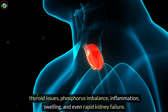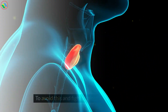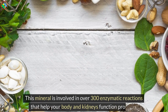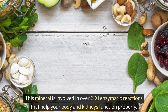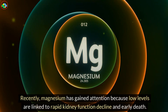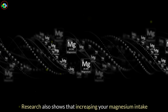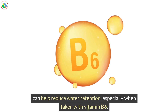To avoid this and fight against water retention, consider supplementing with magnesium. This mineral is involved in over 300 enzymatic reactions that help your body and kidneys function properly. Recently, magnesium has gained attention because low levels are linked to rapid kidney function decline. Research also shows that increasing your magnesium intake can help reduce water retention, especially when taken with vitamin B6.